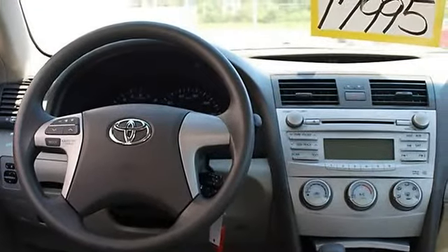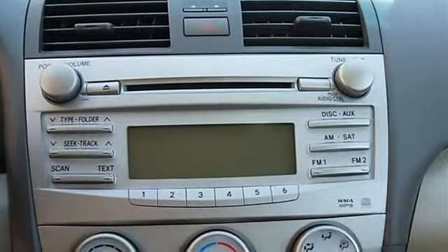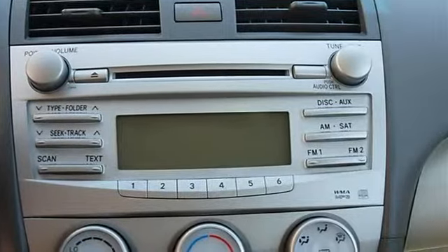Power Windows, Power Door Locks, Remote Trunk Release, Cruise Control, Keyless Entry, Vehicle Anti-Theft System, A/C, Rear Defrost, Auxiliary Power Outlet.